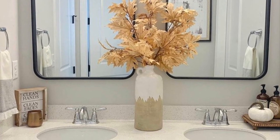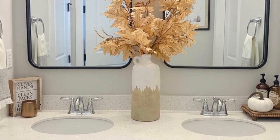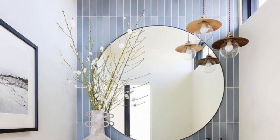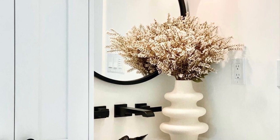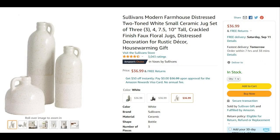The first trend I wanted to show you is statement vases — I'm seeing this all over the place. It's about getting a really big vase and putting it in your bathroom, adding some artificial greenery, leaves, or stems. This is a great round one, and this is a really cool sculptural vase. I scoured the internet to find the cheap versions of these vases, and I'll link down below to all the product links I found.